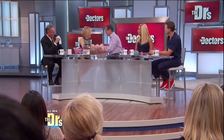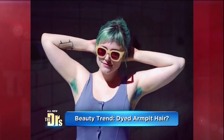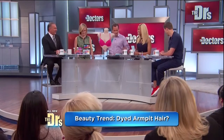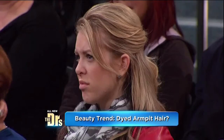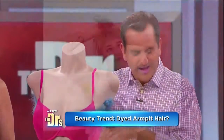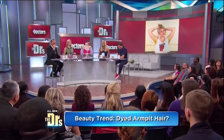Alright, so we're going to move on to another trend that involves color: dyed armpit hair. If you think this color on lipstick on men is disturbing, get this — we're talking about dyed armpit hair. It actually matches your lips, Drew. This is kind of a new fashion statement. A lot of women are freeing their pits. It's a movement on Tumblr, and there are a couple of hashtags — hashtag dyed pits and hashtag free your pits.